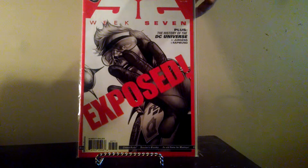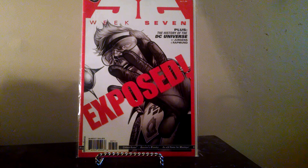And I got 52, Week Seven. It's the first appearance — I don't remember who offhand. Might be one of the Batgirls. Paid a dollar for that.